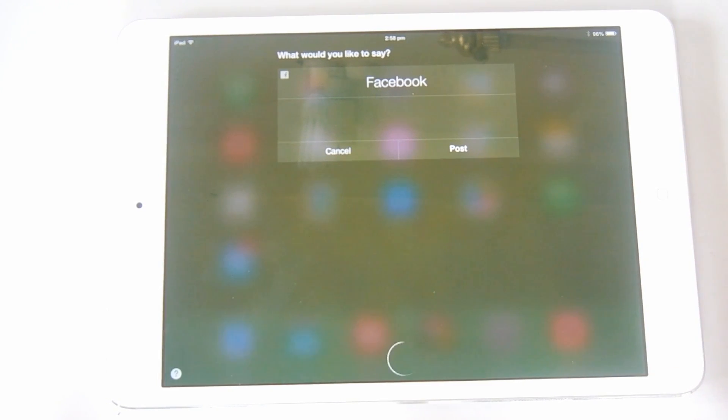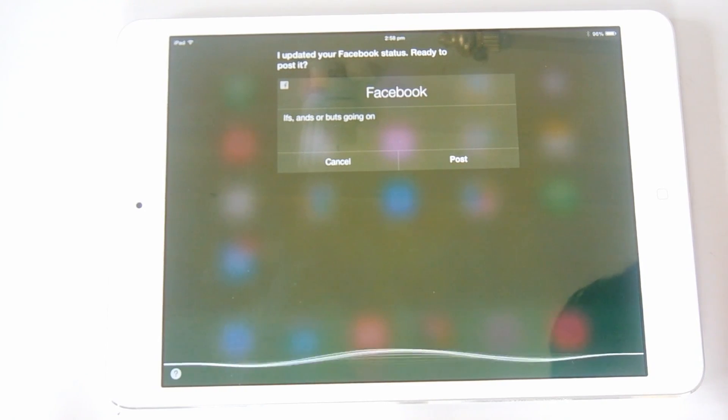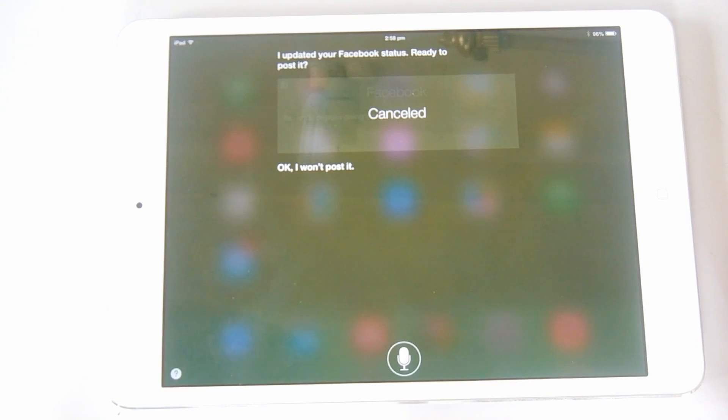Here's a close look at how you can post to Facebook. Just say the message and it will ask you to cancel or confirm. I cancel it and then Siri won't post it.